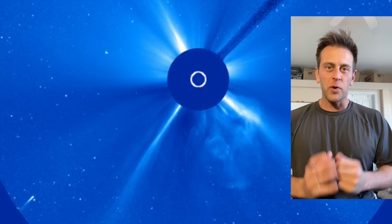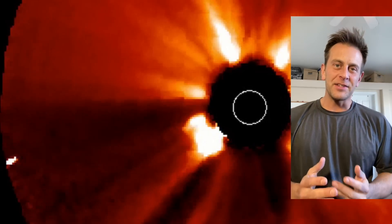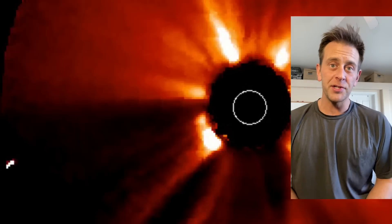Hey everyone, this is what we're looking at today — a sun-diving comet set to go around our sun, or perhaps even crash into it later tonight. The size of this one suggests it actually has a fairly good chance of surviving its perihelion, which means its close approach to the sun.